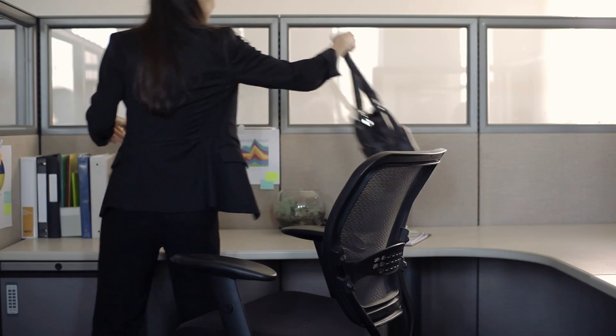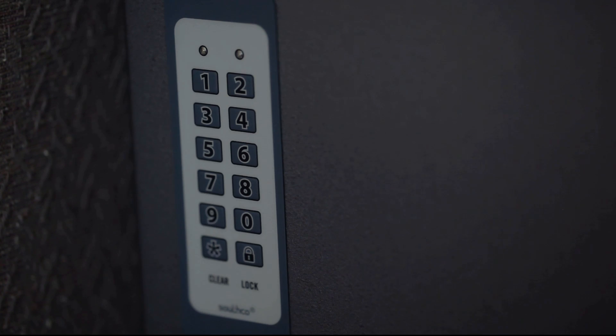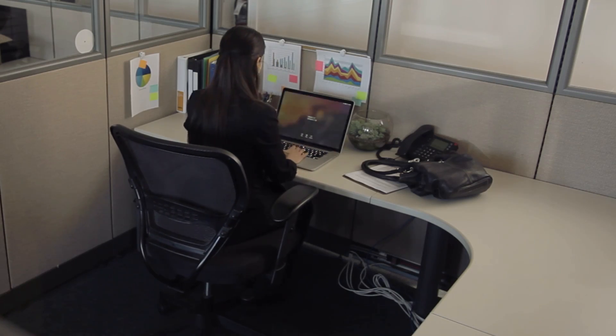With over 6 billion connected devices in operation today, the world we live in is rapidly becoming more automated and digitally compatible. However, as technology continues to revolutionize how we interact with the world on a daily basis, it also opens the door to a new set of design challenges.